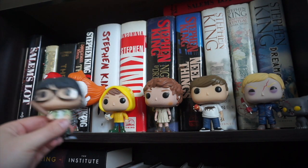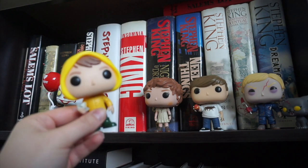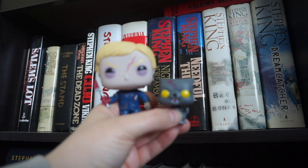My Funko Pops are some members of The Losers Club, like Richie, Georgie, Bev, Ben, and of course Pennywise himself. Then I also have some Funko Pops — Gage and Church from Pet Sematary.